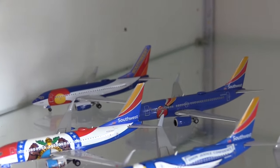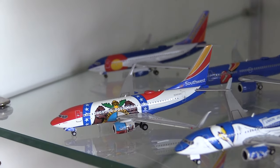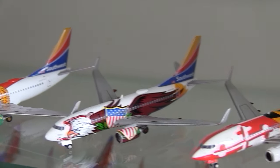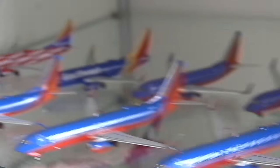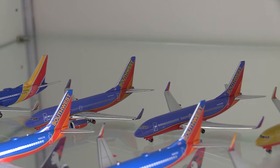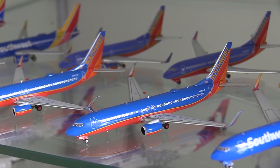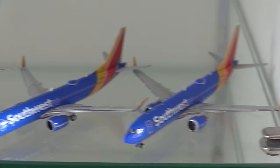Moving down to Southwest, here we have the Colorado One 737-700, the Triple Crown One livery, the Missouri One, the Louisiana One, the Tennessee One, the Florida One, the Illinois One, the Lone Star One, and the California One — all 737-700s. Moving down: the Freedom One 737-800, the Heart 737-700, two older Canyon Blue 737-700s, the Desert Gold 737-700, a newer mold Canyon Blue 737-700, the Canyon Blue 737-800 with and without scimitars, two Heart 737-800s, and two Heart 737 MAX 8s.